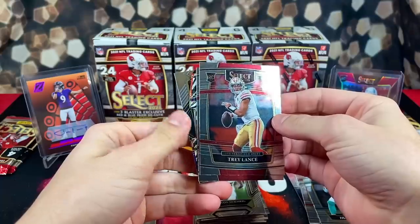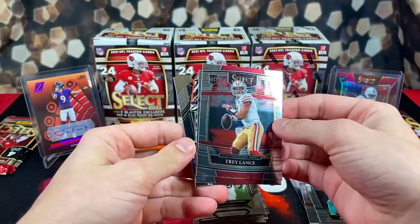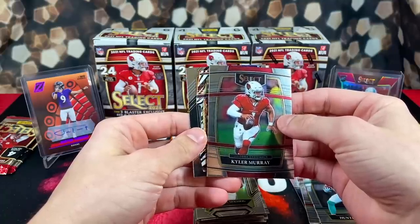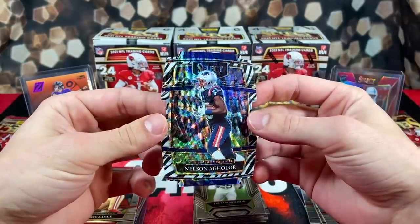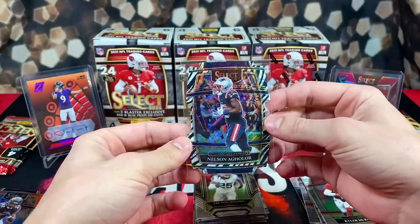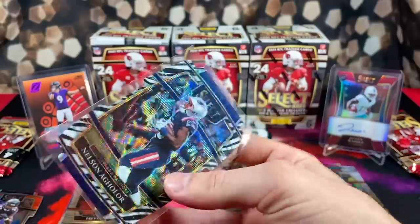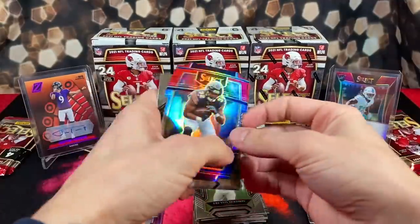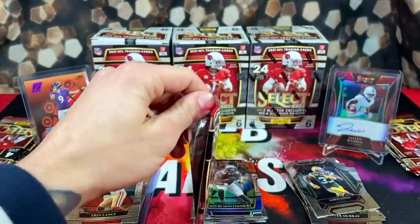Oh my god — we got a zebra! I have never pulled a zebra in my life. We got Trey Lance and Kyler Murray as well. Let me reveal the zebra — we're looking at Nelson Agolor. How beautiful is this card? Imagine if that was Mac Jones. Not too often you pull a card that just leaves you speechless. Absolutely gorgeous card. Nelson Agolor isn't the biggest name in the world, but pulling a zebra — I don't even care. Continuing on: David Montgomery red/blue and Aaron Jones base.